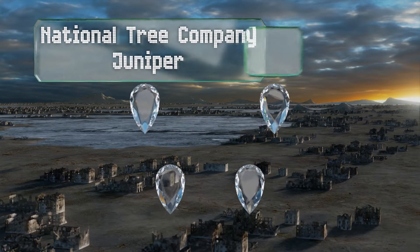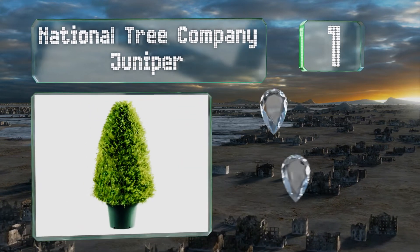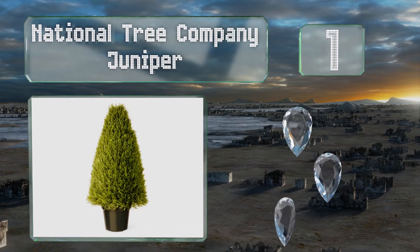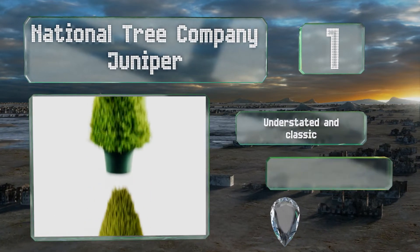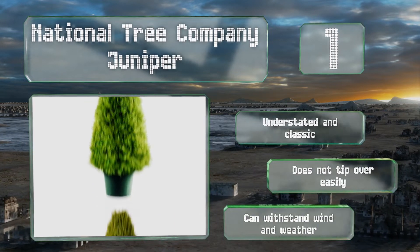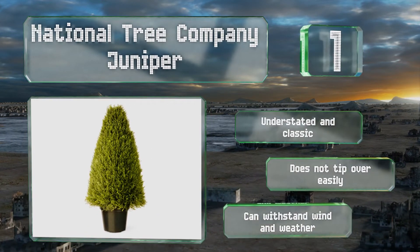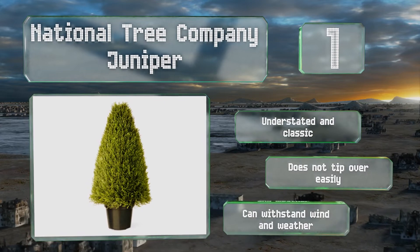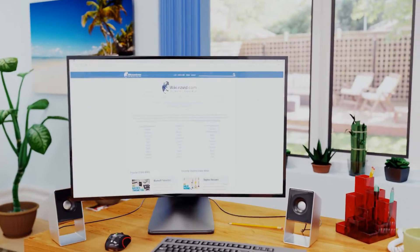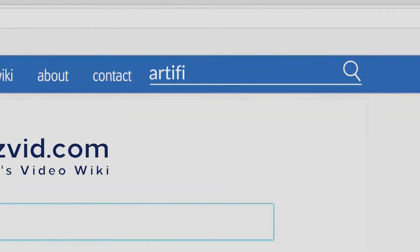Taking the top spot on our list, the National Tree Company Juniper is an appropriate choice for those who appreciate a fuller-looking shrub. Unlike real plants, this is perfectly symmetrical and doesn't require any time-consuming trimming or pruning. It's understated and classic, doesn't tip over easily, and can withstand wind and weather too.